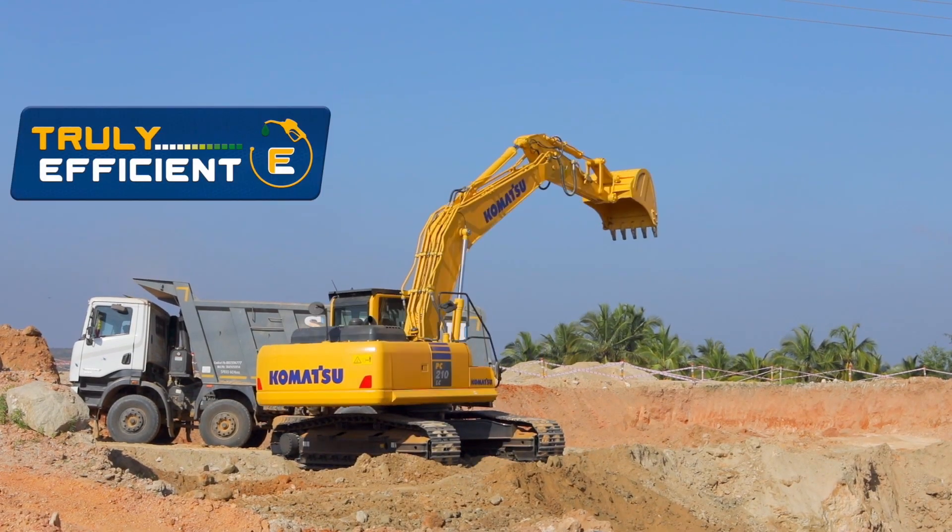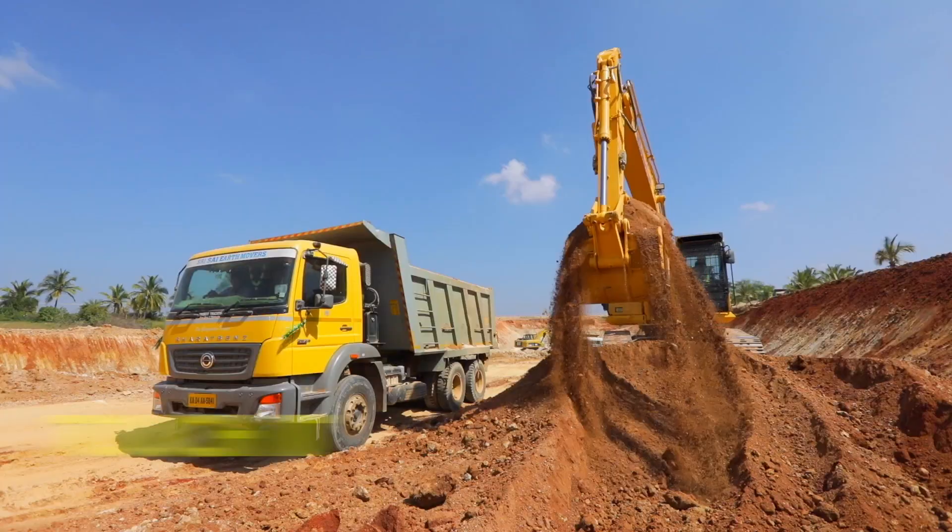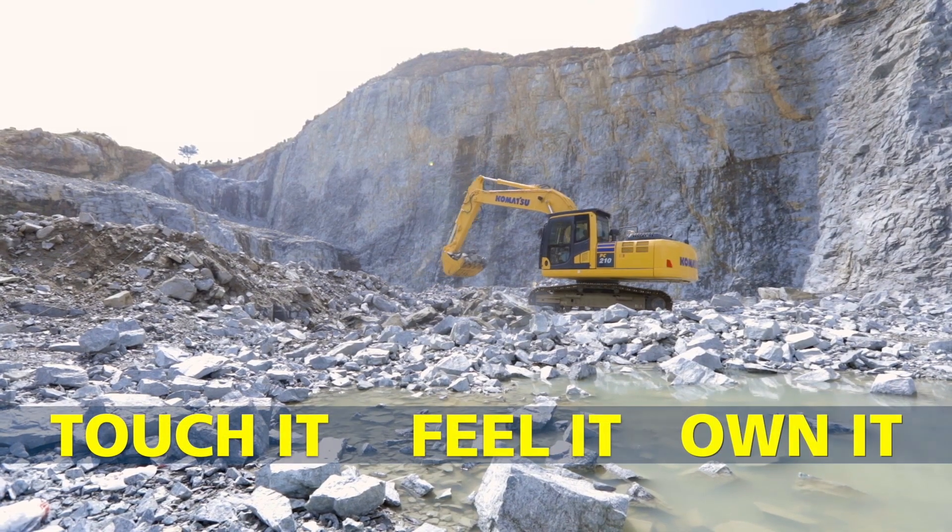The truly efficient machine. Touch it, feel it and own it.